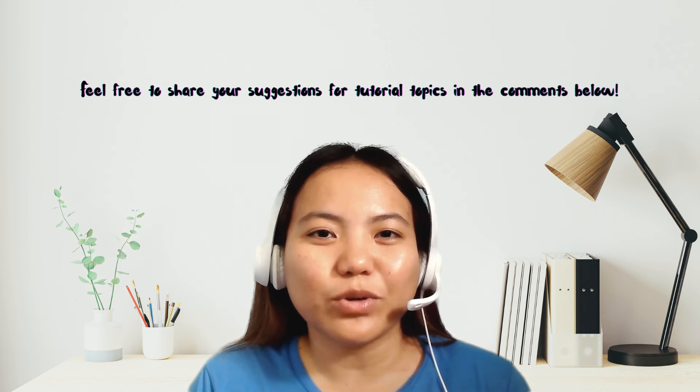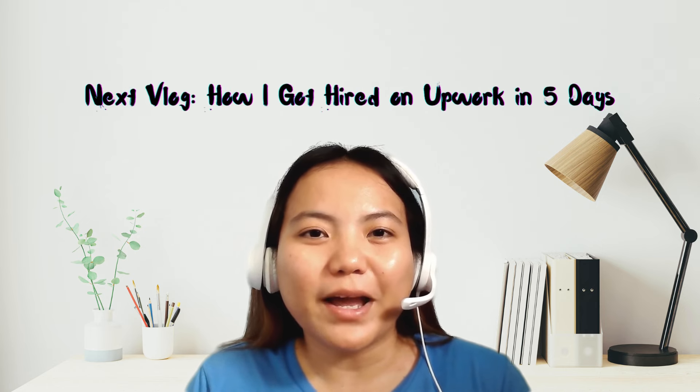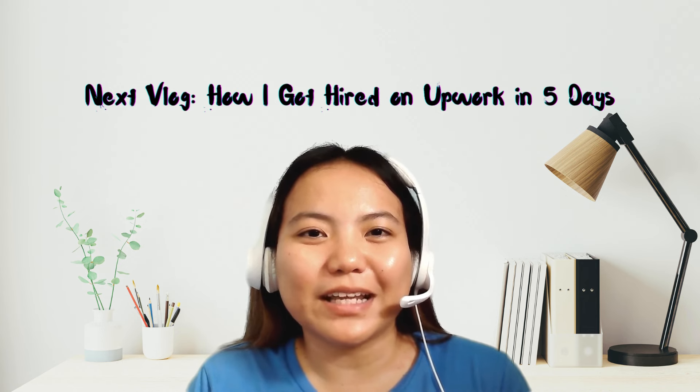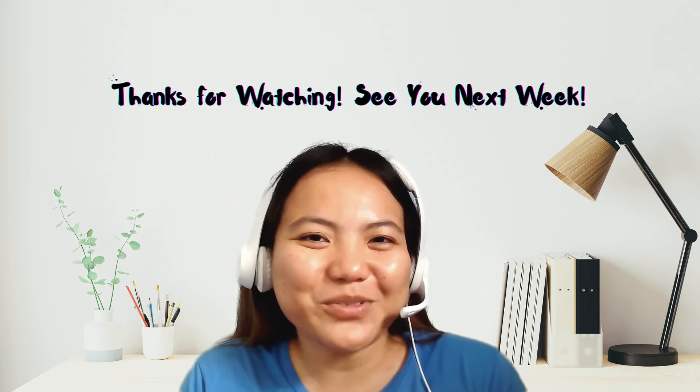So, ayun lang. Sa susunod kong mga vlog, itatry kong turuan kayo step by step. On my next vlog, ishishare ko sa inyo kung paano ako na-hire in five days sa Upwork. Ano yung mga strategy na ginawa ko. Thanks for watching and see you next week. Bye!